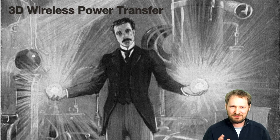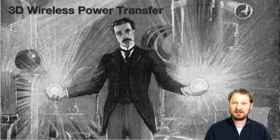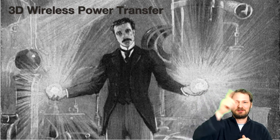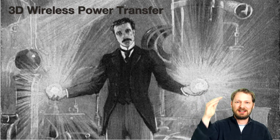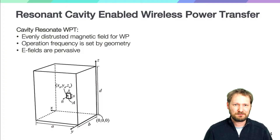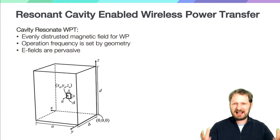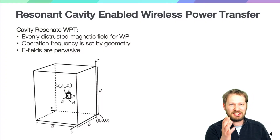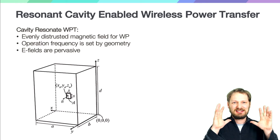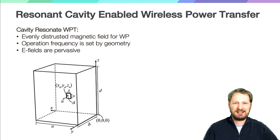Tesla had lots of great, crazy ideas, and one of them was to create a standing electromagnetic wave that would reverberate between the earth and the ionosphere all around the planet, delivering wireless power. So we thought about this idea — what about standing waves? Can these be used for wireless power delivery? We started with a classic example: cavity resonators, similar to waveguides, to put standing electromagnetic waves in an enclosed structure.